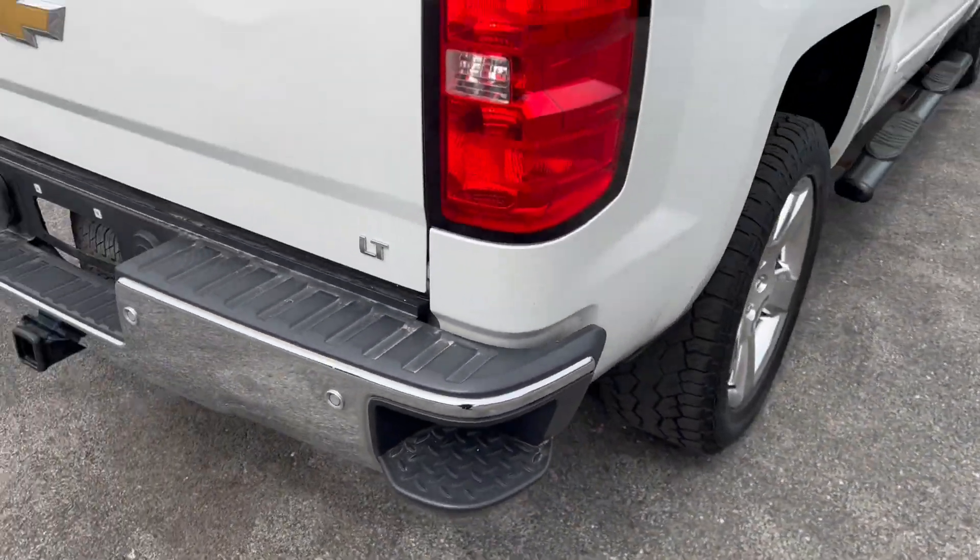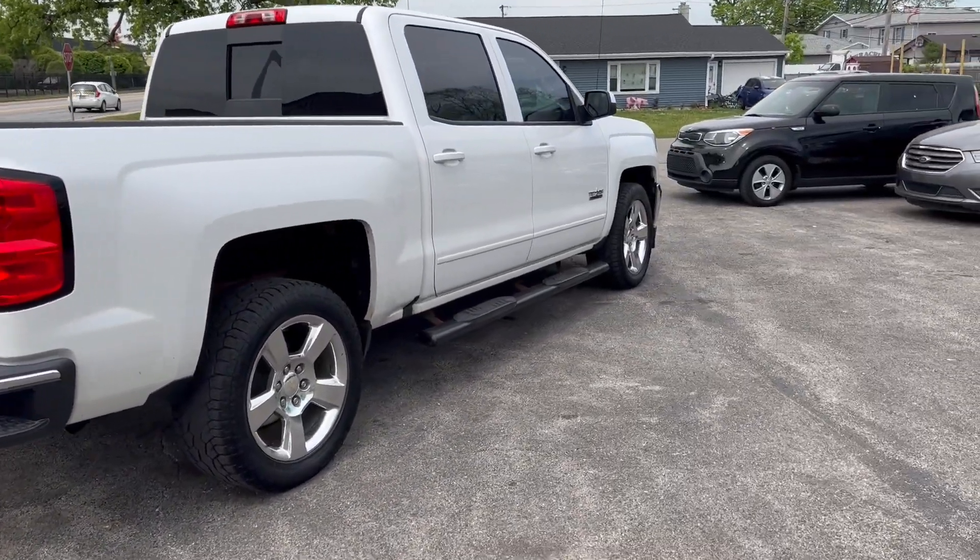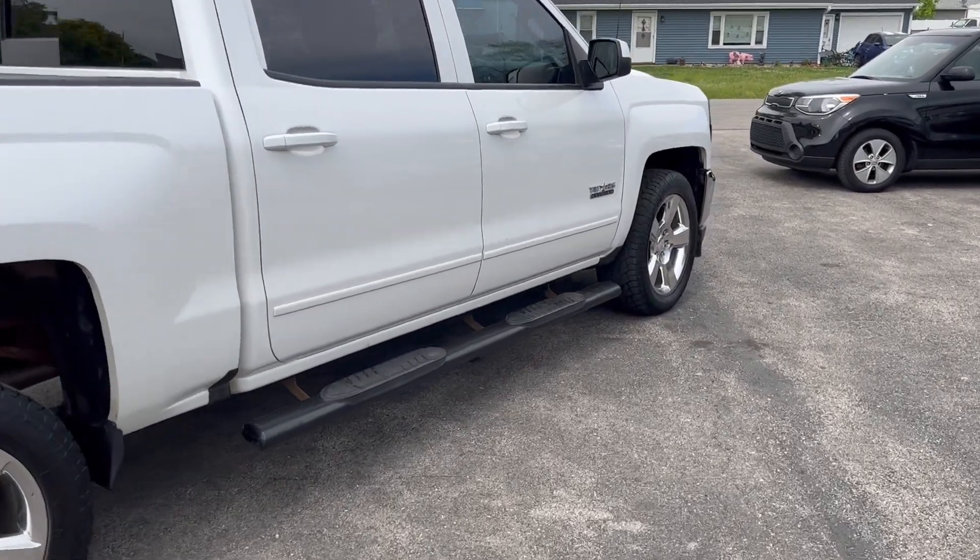Power sliding rear window — really loaded up, beautiful truck with only 112,000 miles.